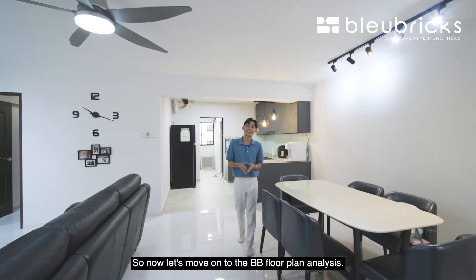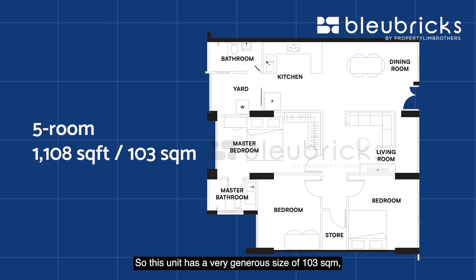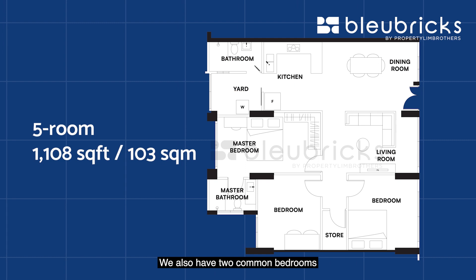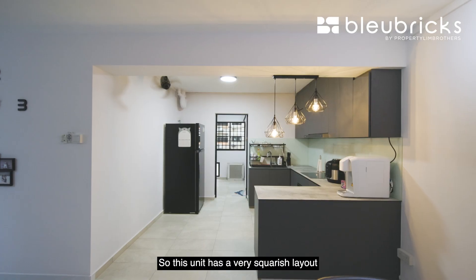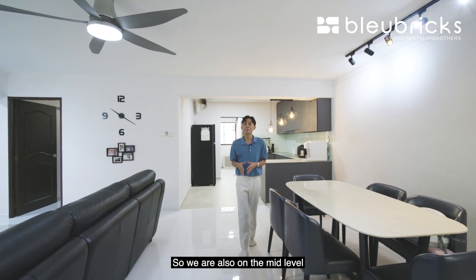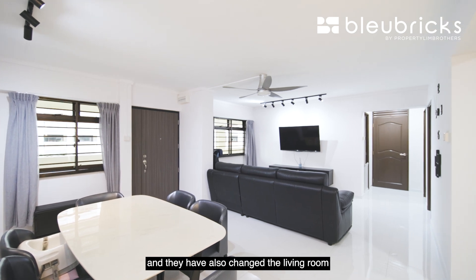Moving on to the BB floor plan analysis: this unit has a size of 103 sq m, which translates to 1,108 sq ft. We have a very huge living area, a kitchen and dining space, a service balcony, a common bathroom, 2 common bedrooms with a storeroom space in the middle, and a master bedroom with master bath. The layout has no wasted space and can be fully utilised for carpentry work. We are on the mid level with the front door facing east. The owner has spent about $60,000 on renovation and has also changed the living room and second bedroom windows.